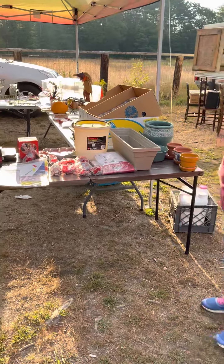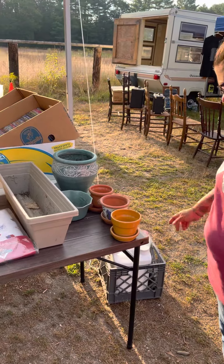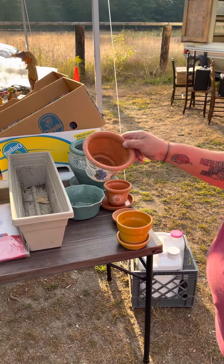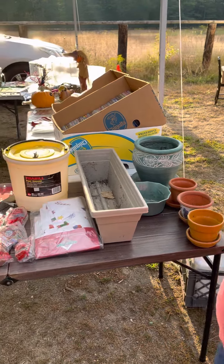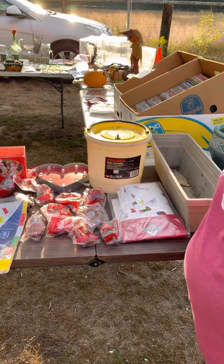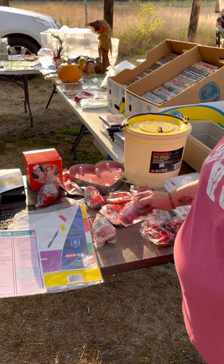So we're going to walk around the booth and I'll show you what I've got. We'll start over here — we have some interesting flower pots. This one seems to have some kind of nest in it; we'll get that out before someone buys it.